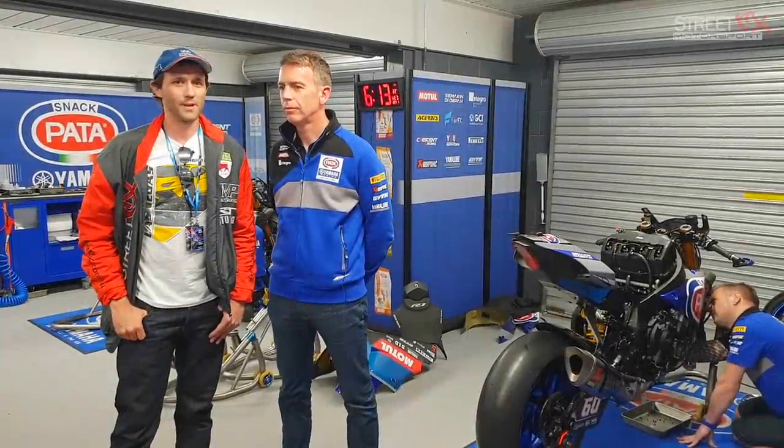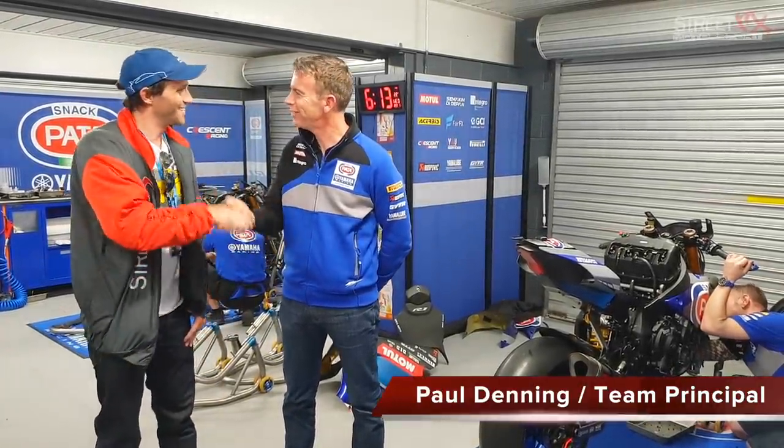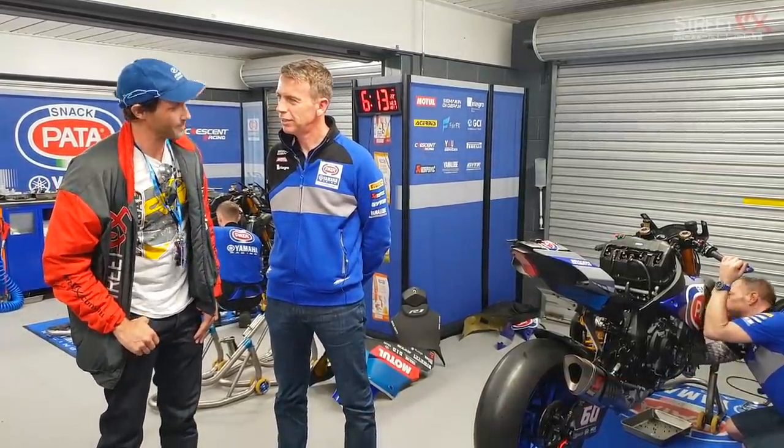We're here in Phillip Island at the World Superbike Championship. I'm with Paul from Pata Yamaha. Nice to meet you, man. You too. And you're going to tell us a little bit about this pretty incredible machine behind you there.